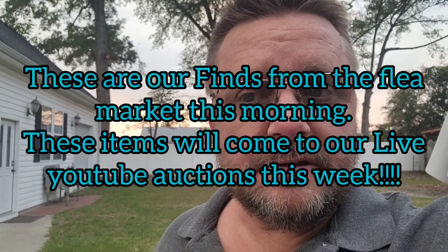Happy Father's Day, everybody. It is Sunday, June 18th, late afternoon, around 6 or 7 o'clock. I wanted to give you guys a flea market finds video — what we bought this week, what we bought today. Hopefully we have some more stuff coming, but this stuff will go into the auction this week. I'll probably do one day, Pam will do the other two. Let's go out and take a look and see what we got.